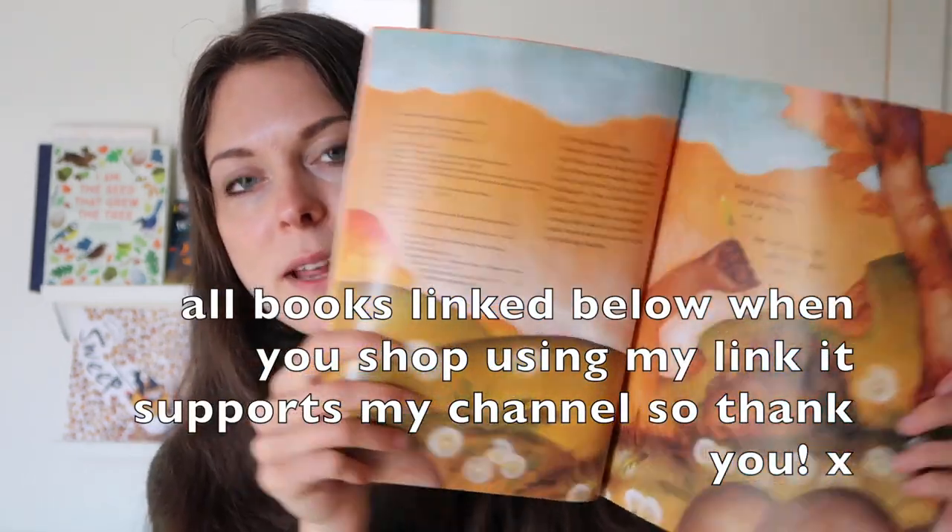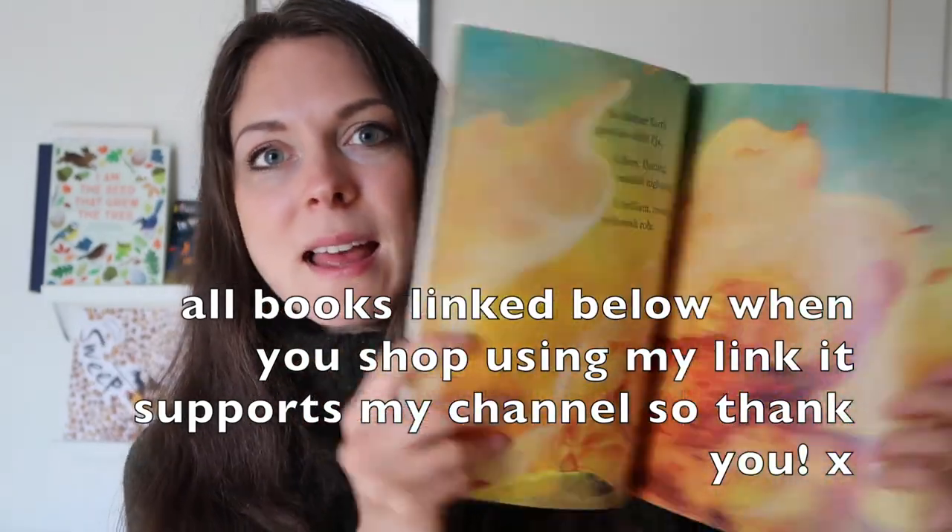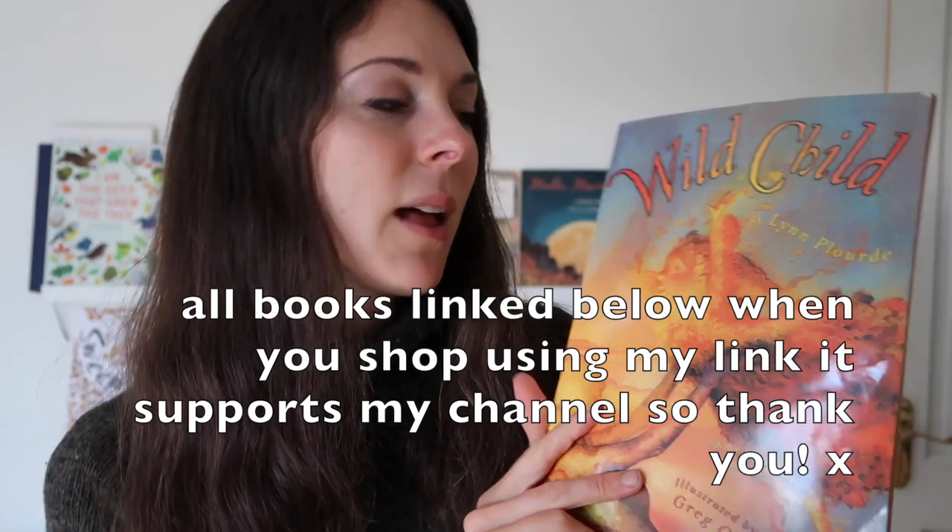I did also order 'Leafman' but that hasn't arrived yet — that's a real classic and I'll link it below, it's definitely going to be added to our shelves. 'Sounds' by Lynn Plourde is coming back out as well. This book is a story about nature going to sleep for autumn and winter. The colours in it are really autumnal and it's a beautiful gentle read, nice for bedtime.